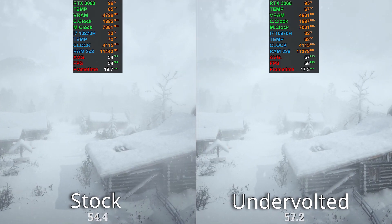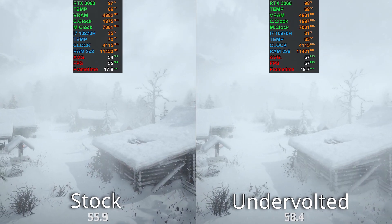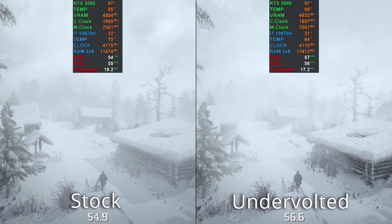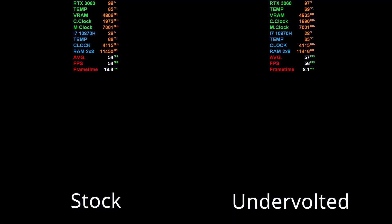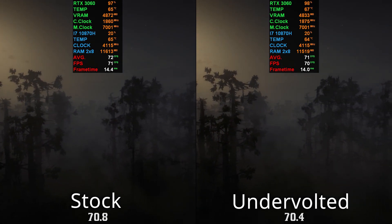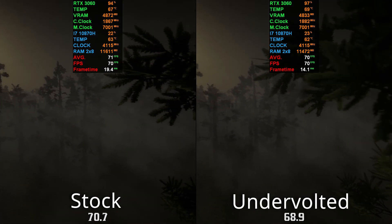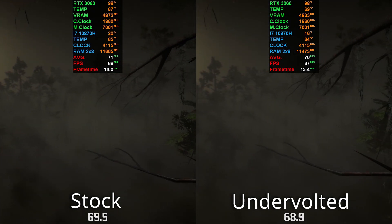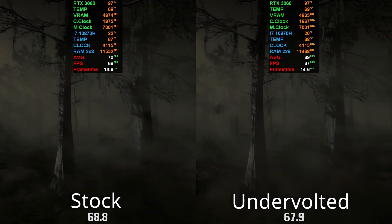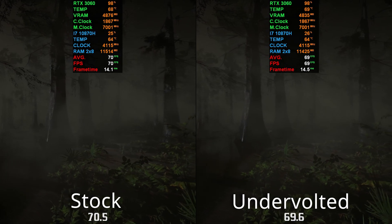The undervolt is a good three degrees ahead. Look at the temperature — that is quite a lot. You can see it takes way more time to get warm and it cools down really quickly. In this scenario it's very tight, but the stock seems to win just a little — it's all within margin of error.